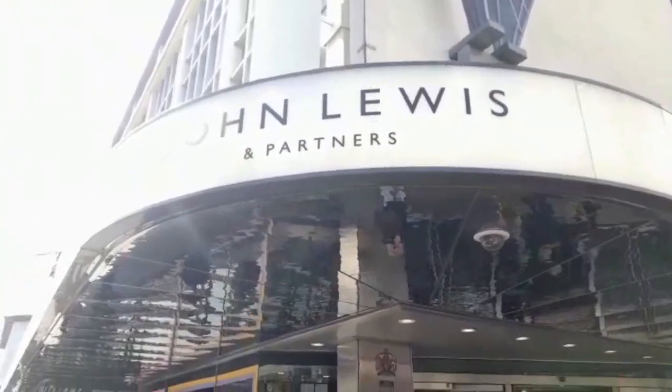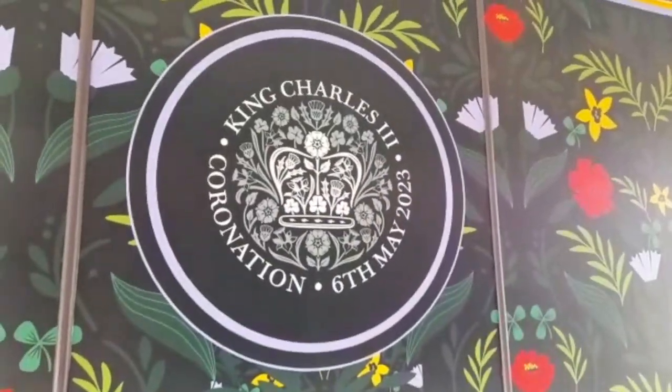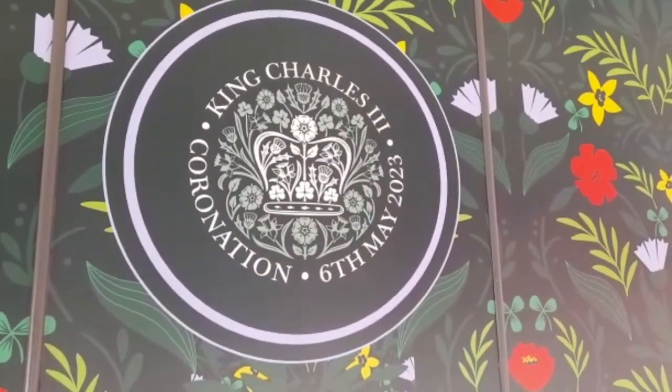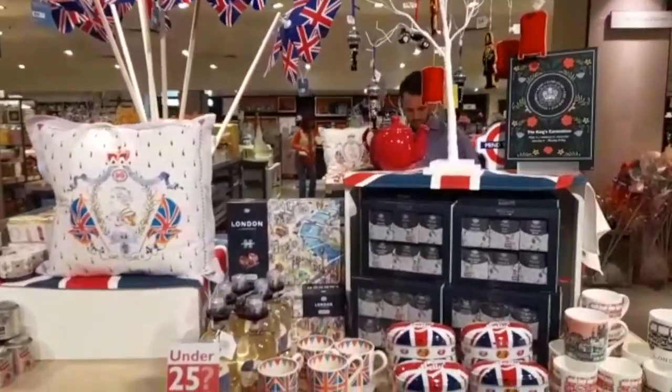I wandered up Oxford Street to John Lewis and Partners to see what was going on there. They've got the official coronation symbol surrounded by beautiful daffodils, thistles, shamrock, and rose. I love that background — so I carried on in to see what they have in store.